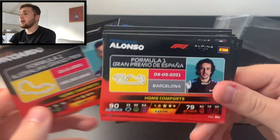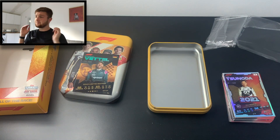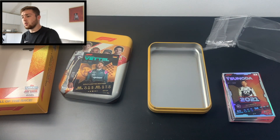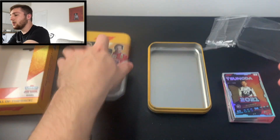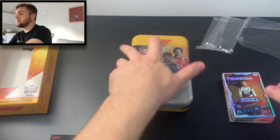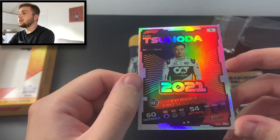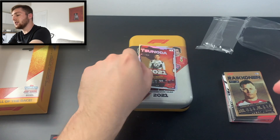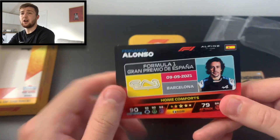The Australian Grand Prix is normally the opening race but it's been moved later in the year. So that was the mega tin — you get a gold limited edition Sebastian Vettel, this awesome tin, and we managed to pull an amazing rookie card of Yuki Tsunoda of AlphaTauri in his first season of Formula One, plus the exclusive home comfort subset available only in the mega tin.